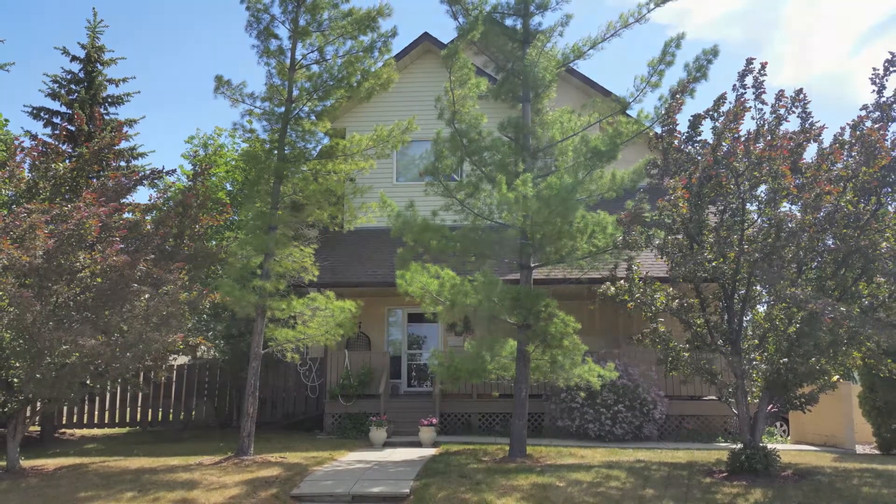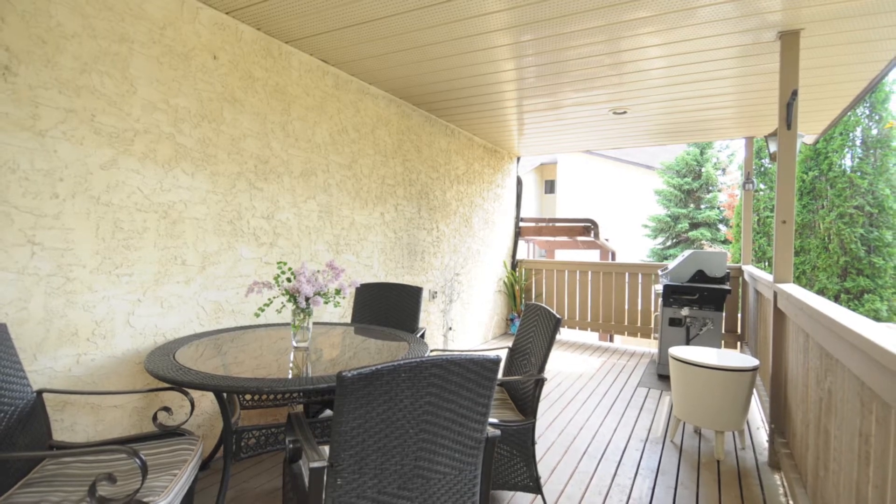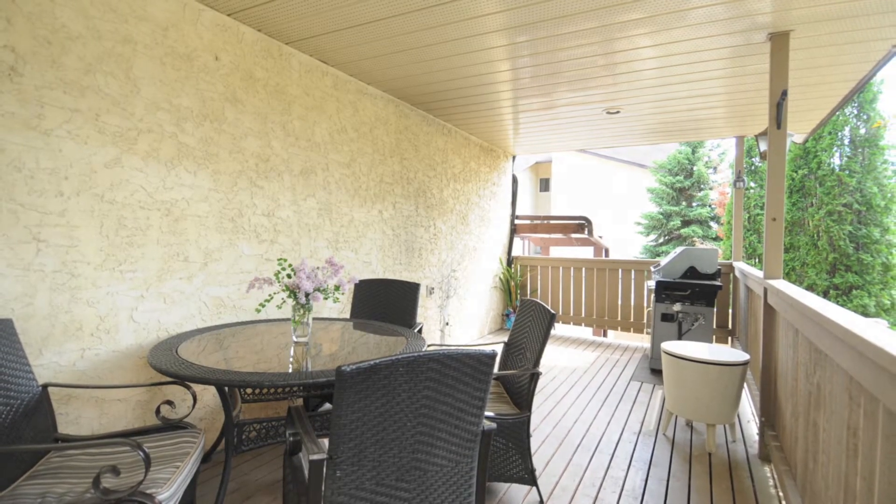It offers a large 30-foot long west-facing covered front deck as well as a deck off the living room. With over 1,800 square feet of living space above grade, this end unit is a family-sized home.